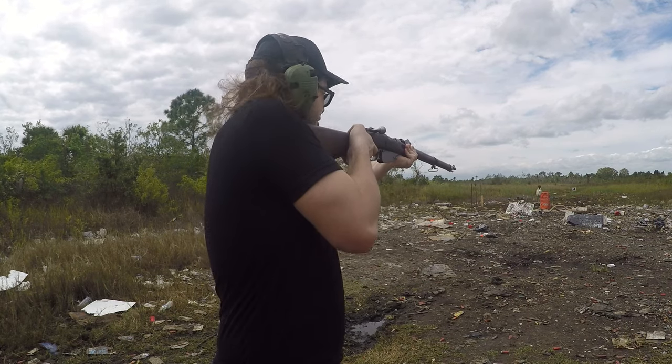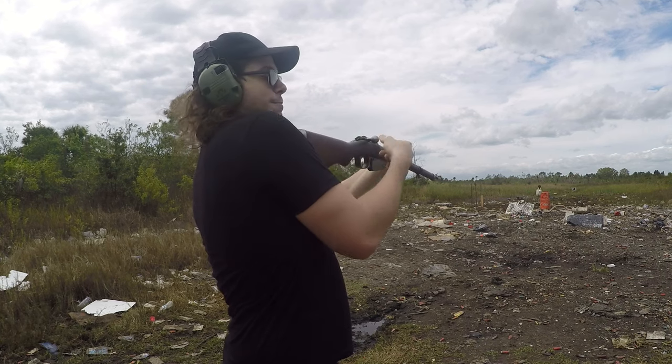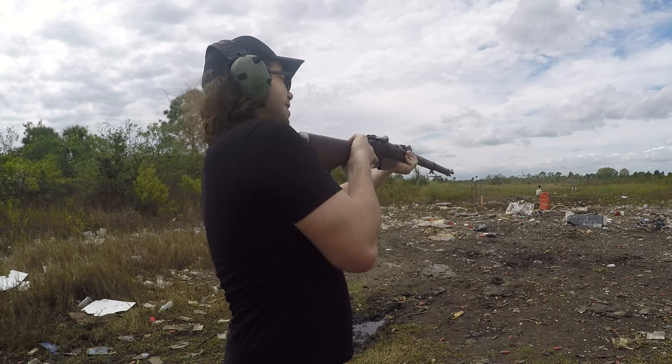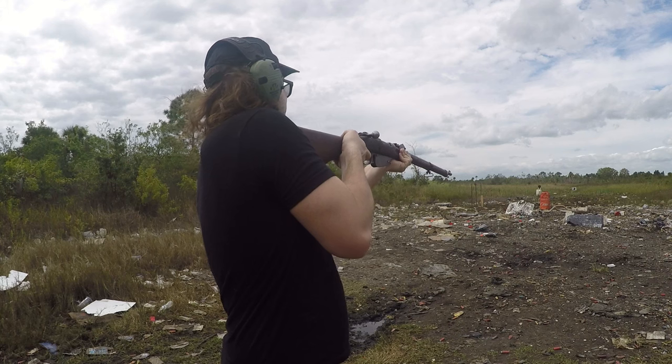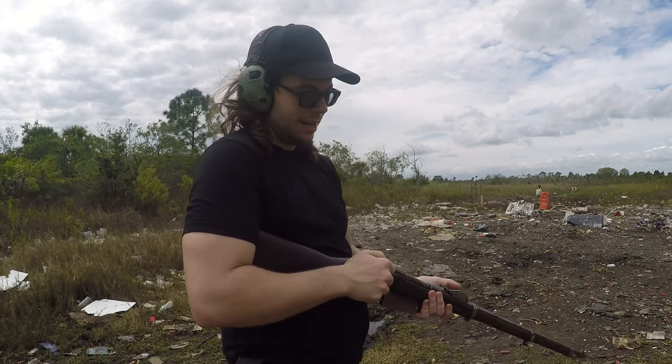I'm just gonna aim at the dirt. I'm gonna hold my head away from this — we're gonna see if it blows up, but if the bolt comes flying back I don't want it to hit me in the face. Here we go, sending lead. Okay, recoil was a little bit more stiff than I was expecting with that bullet weight and that charge.